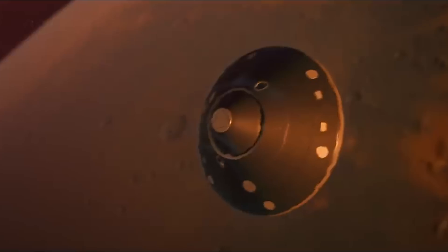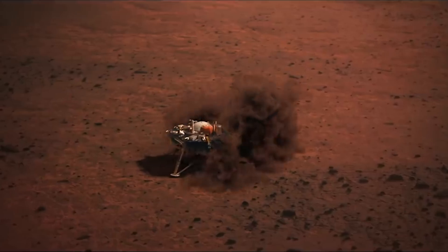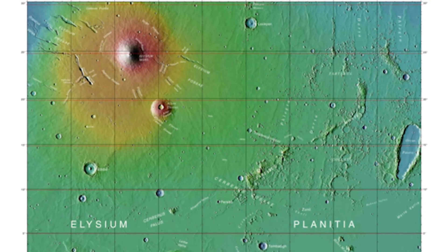In late November last year, NASA's InSight Lander successfully touched down on Mars near the equator in an area known as Elysium Planitia. That's an area just south of one of the most previously volcanic areas on Mars, Elysium.